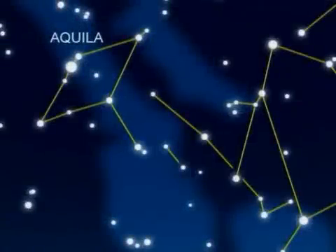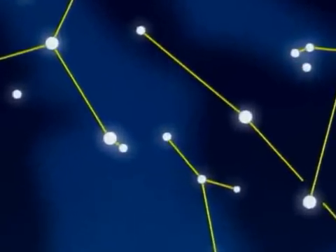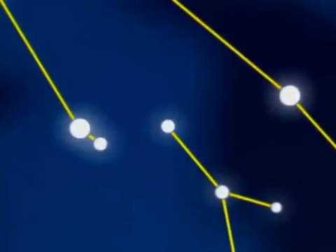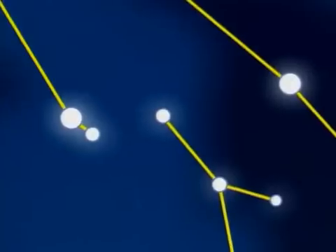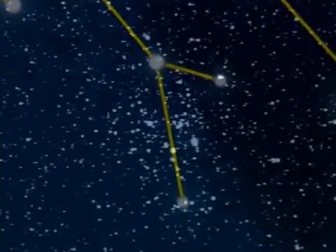South-west of Aquila, Scutum — the tiny constellation of the Shield — has no bright stars. But this is a rich area of the Milky Way, and through binoculars Scutum has the stellar vista of M11, the Wild Duck Cluster. A little lower, another open cluster, M26, good in small telescopes.